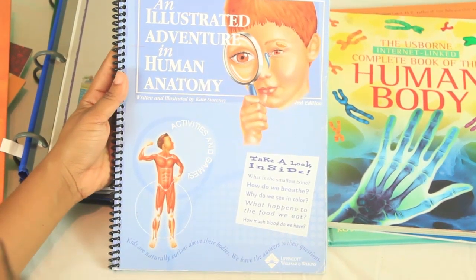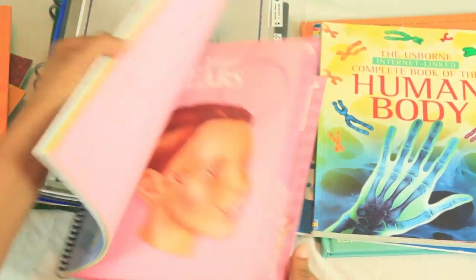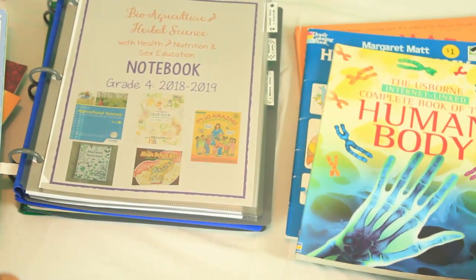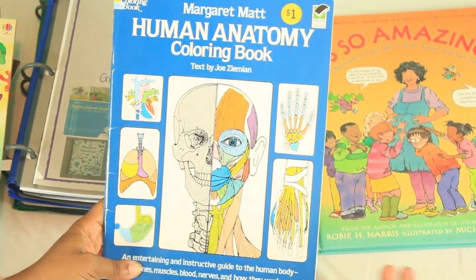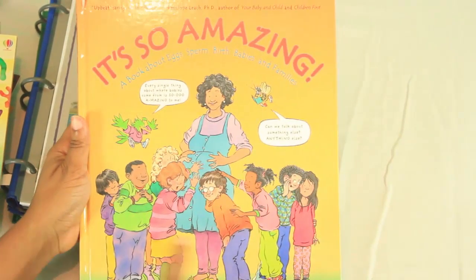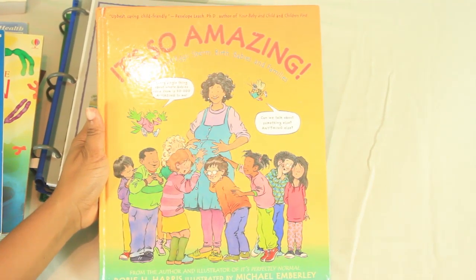I've been using the Illustrated Adventure in Human Body since I first started teaching sex ed and human anatomy, so I'm going to continue with it. I like it because it covers the systems and body parts very well, ascribing each to the correct system. I also have the Usborne Complete Book of Human Body as a reference, and the Anatomy Coloring Book because they still enjoy coloring even at their ages.